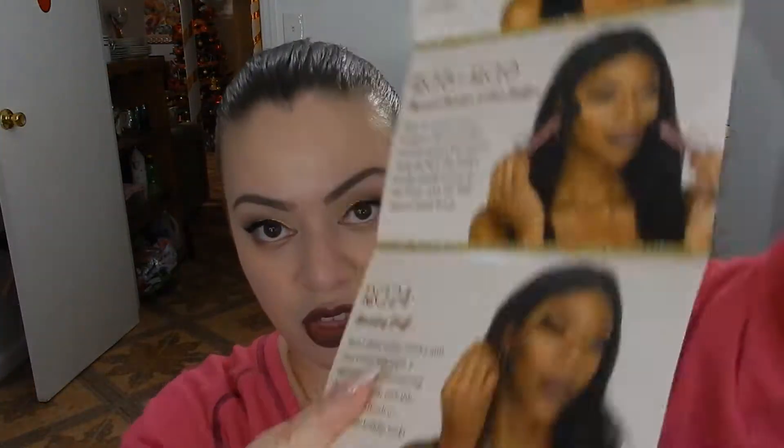Now I'm going to show you the Morphe brushes. This month is a holiday theme so they are red. I haven't opened them yet — they're still in the packages and I'm going to open them as we speak. Here is the little pamphlet they send every month. It says 'Slay the holidays with Morphe' and gives you the description of each brush. I'm going to show you the first one, which is the RG18.